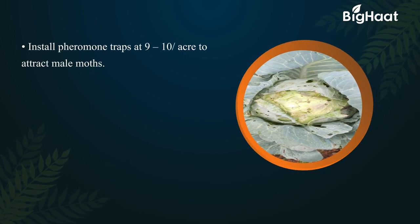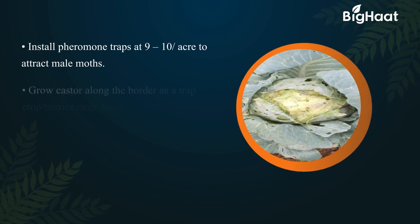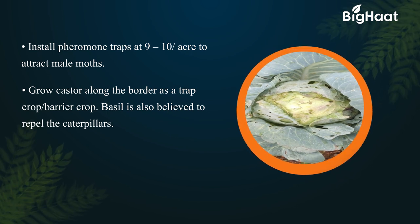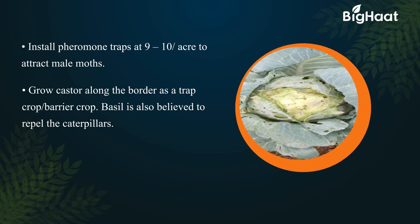Install pheromone traps at 9 to 10 per acre to attract male moths. Grow castor along the border as a trap crop or barrier crop. Basil is also believed to repel the caterpillars.